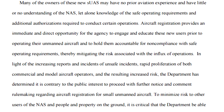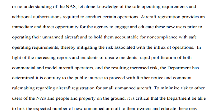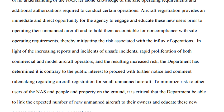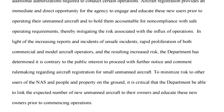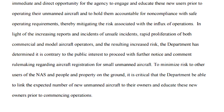The DOT and FAA say that many of the owners of these new aircraft have no prior aviation experience and have little to no understanding of how the national airspace works, or the safe operating requirements and additional authorizations required to conduct certain operations. Aircraft registration provides a direct opportunity for the agency to engage and educate these new users and hold them accountable for noncompliance with safe operating requirements, thereby mitigating the risk associated with the influx of operations. Penalties are not discussed in this documentation, but this is a statutory law and it must be followed.